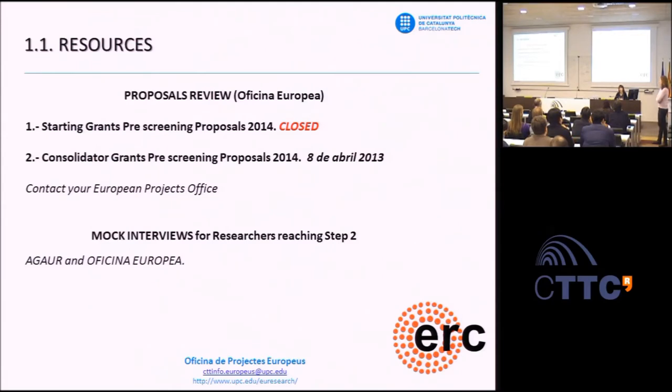Regarding the PI's position after the project at UPC, there is a specific academic position for ERC grantees called Distinguished Researcher.